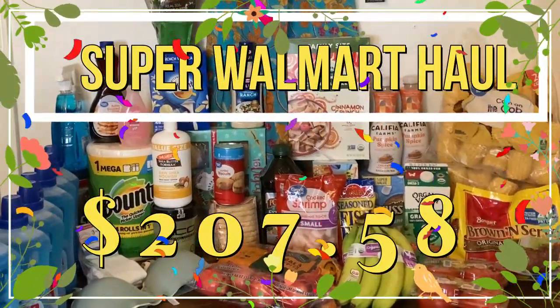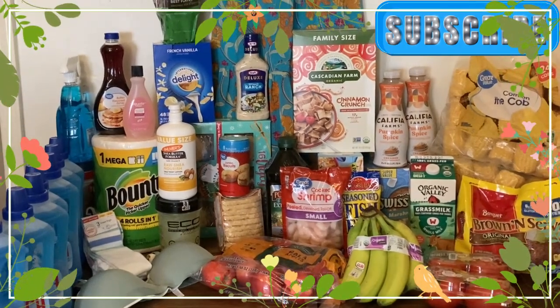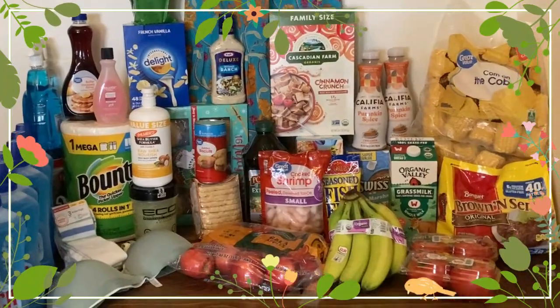Alright, this is my $204 or $205 Walmart haul. Hadn't been a haul at Walmart in a long time, so let's just go over some of the products.